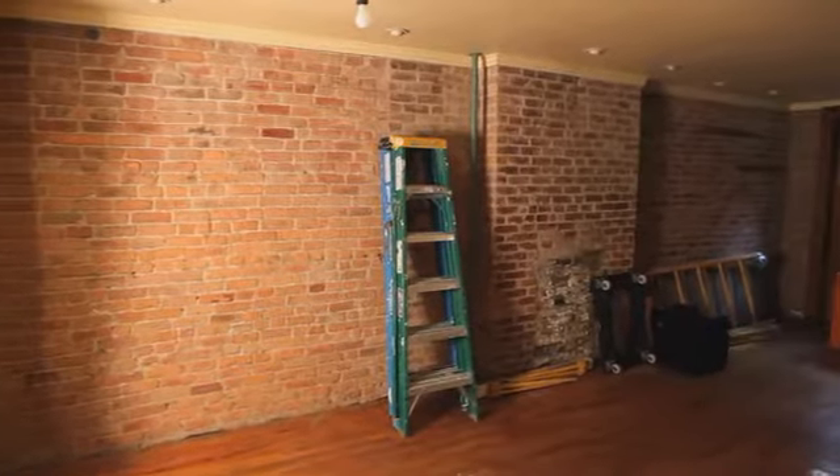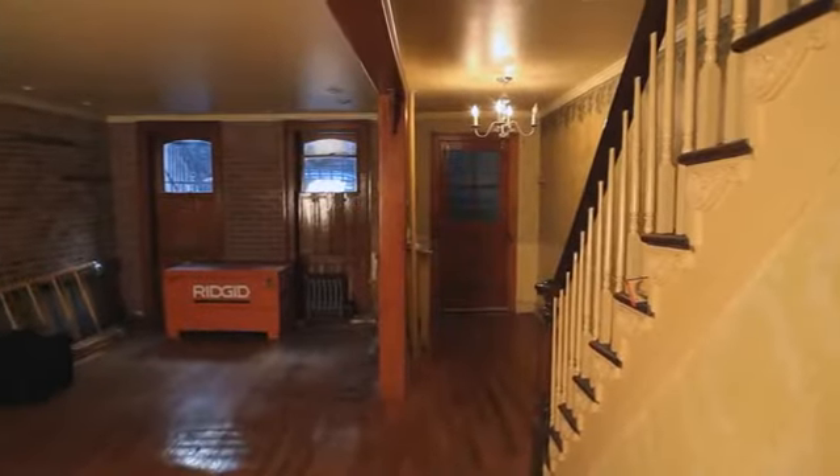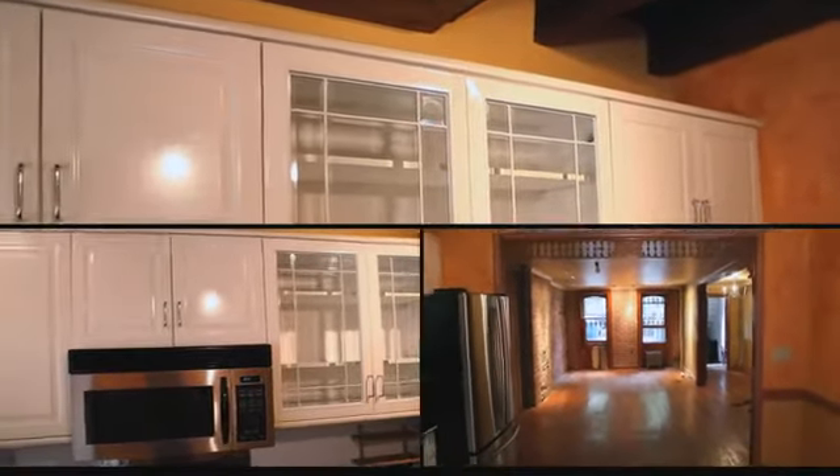Here we are on the ground floor space of this house. This is where the income of this house lies, and this is really where there's a minimal amount of design happening because we're going to have a tenant living here. There's going to be a front bedroom and an existing back kitchen which is actually in great shape. This middle space is going to be a family room.